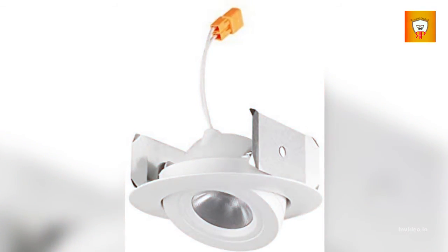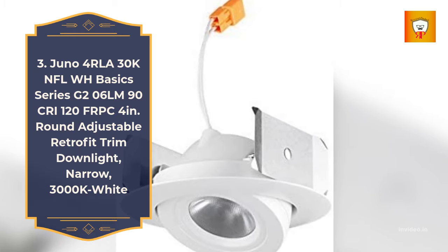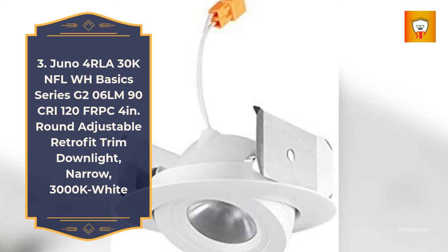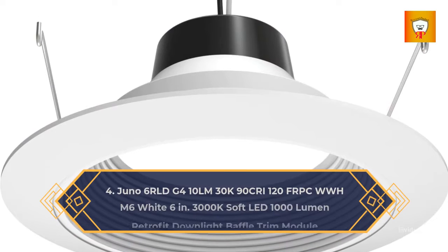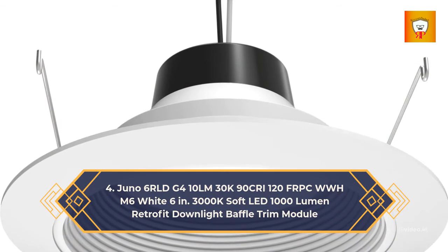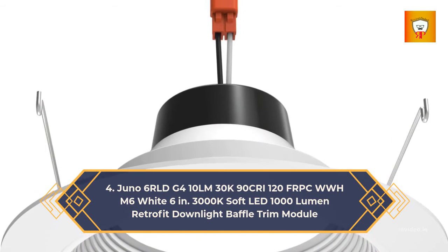Number 3: Juno 4" RLA 30K NFL WH Basic Series, 206 lumens, 90 CRI, 120V, 4-inch round adjustable retrofit trim downlight, narrow flood, 3000K, white. Number 4: Juno 6" RLD G4, 3000K soft LED, 1000 lumen retrofit downlight baffle trim module.